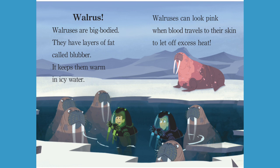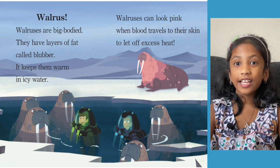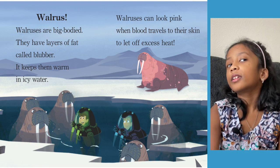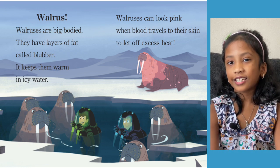Walrus. Walruses are big-bodied and have layers of fat called blubber — it keeps them warm in icy water. Walruses can look pink when blood travels to their skin to let off excess heat. The layers of fat on a walrus is called blubber — that word reminds me of rubber! And walruses are usually brown, but they can turn pink when the blood flows to their skin.